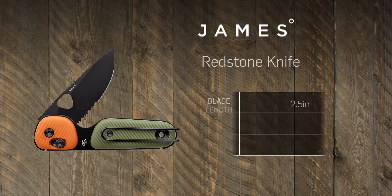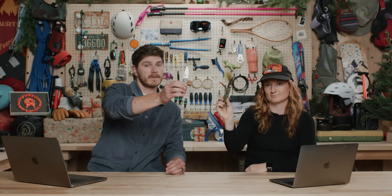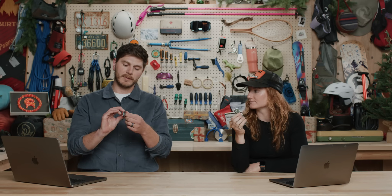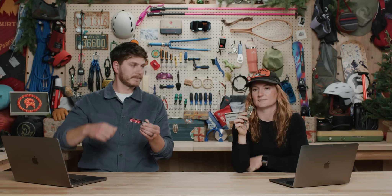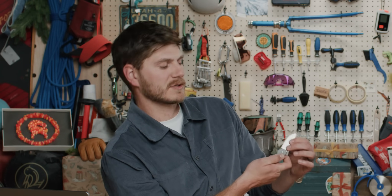Next up we have this from James Brand — the Redstone knife. It comes in a few different options, not only colors but also a partially serrated or straight blade. It's the perfect size to stash in your pack with basically no weight penalty. It has a nice belt clip, a carrying loop, and a button release that's really easy to use.